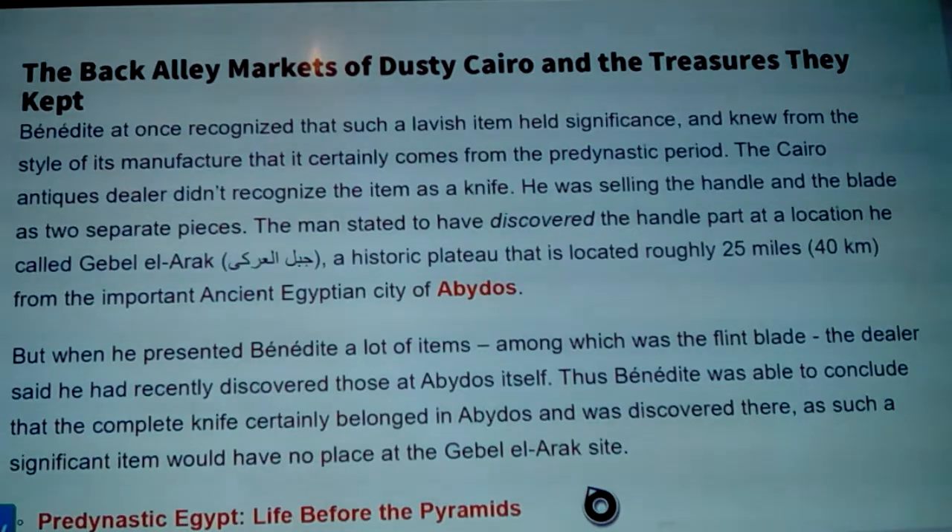The man seemed to have recognized quite a bit right away. The Cairo antiques dealer didn't actually recognize the item as a knife — he was selling the handle and the blade as two separate pieces. The dealer stated he had discovered the handle part at a location he called Gebel el-Arak, a prehistoric plateau roughly 25 miles or 40 kilometers from the ancient Egyptian city of Abydos.